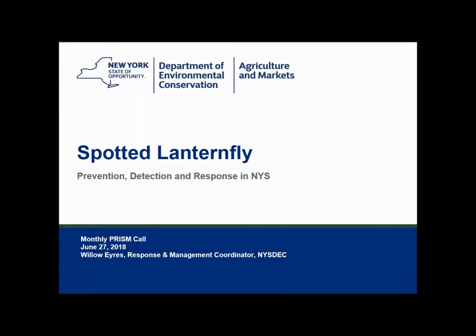Thanks everybody for the opportunity to talk today about Spotted Lanternfly. It's certainly become a high priority for DEC in recent months. I remember sitting at several council meetings last year and hearing Chris Logue from Ag and Markets warn us about Spotted Lanternfly and that we should all be paying attention to this one. And then last fall, a dead Spotted Lanternfly was found in Delaware County in New York, and I think that really prompted DEC's involvement and made this species a high priority.